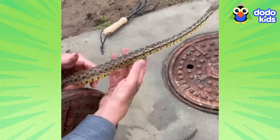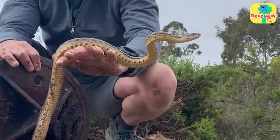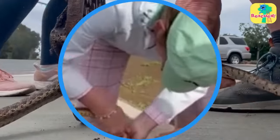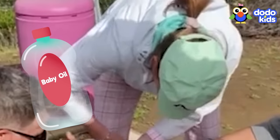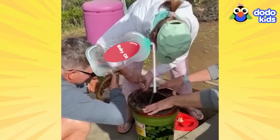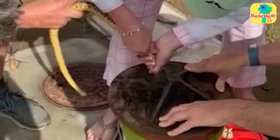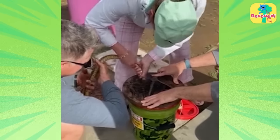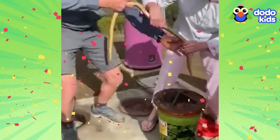But even if the snake was beginning to feel safer, Bruce was growing more worried. He desperately wanted to help but nothing was working. Just when he was starting to think the rescue was impossible, more people stopped to help — and they brought something super useful: baby oil. They squirted baby oil all over the snake's belly, then started wiggling. Slowly, slowly... they wiggled for what felt like forever, until finally the snake was free!